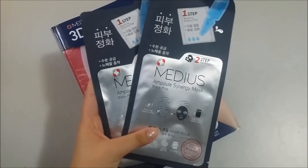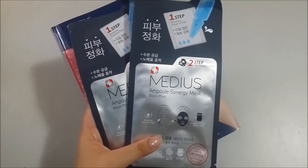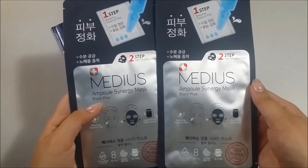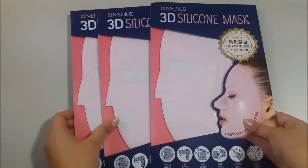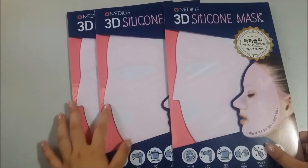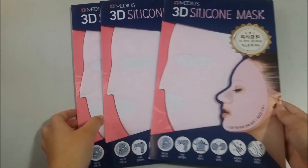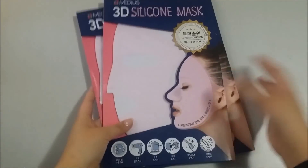So I got two free masks. The brand is Ample Synergy Mask and it's black, which is cool. And these were the things I bought — the silicon masks. These are pretty famous, and two of them are for my sister and my cousin, and one is for me. You can put this over your face mask to keep it on and you can actually do stuff while wearing it.